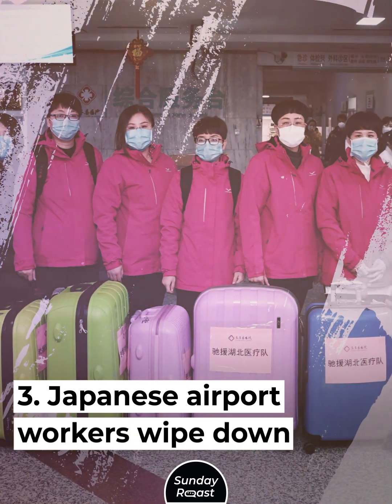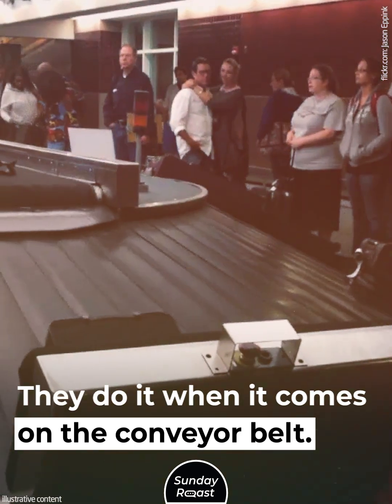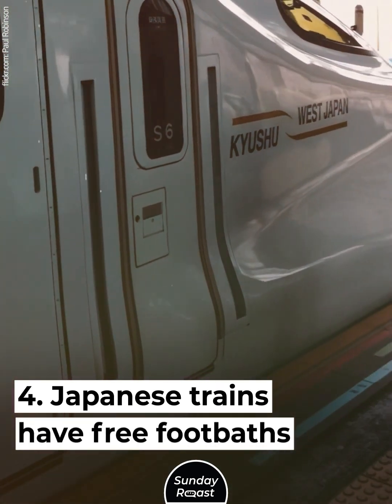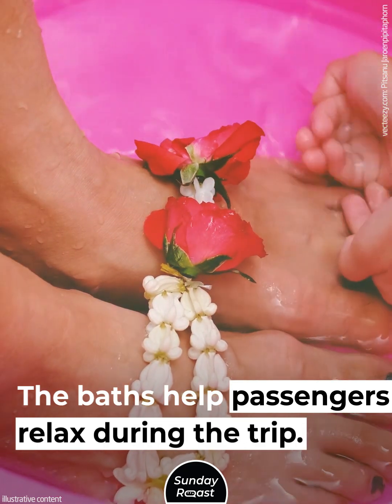Japanese airport workers wipe down your luggage when it comes on the conveyor belt. Japanese trains also have free footbaths — the baths help passengers relax during the trip.